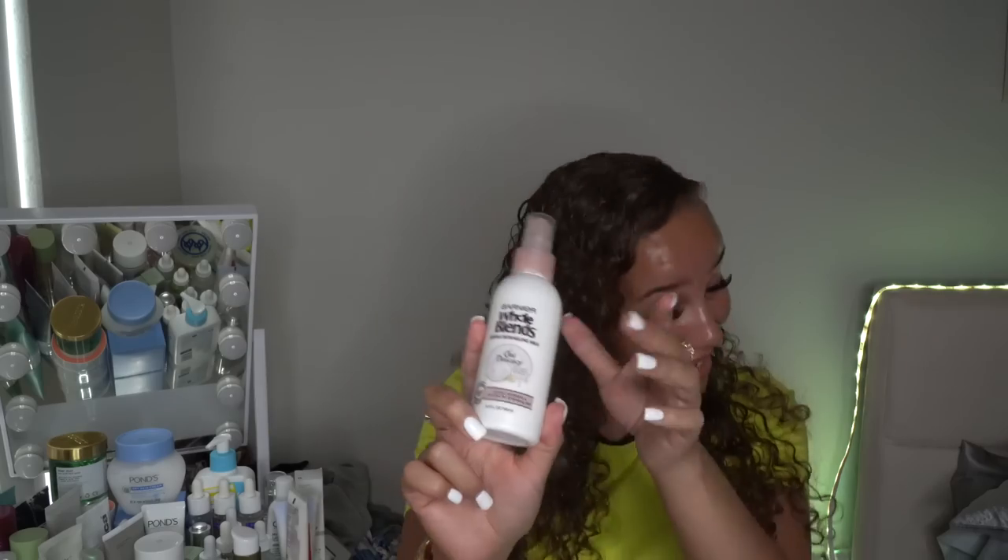I picked up the Garnier Whole Blends gentle detangling milk in the Oak Delicacy scent — it smells just like the shampoo and conditioner in that line. I am so excited that they made a spray in the same line. I love it when a brand's entire line shares the same scent. I love detangling sprays and leave-in sprays.